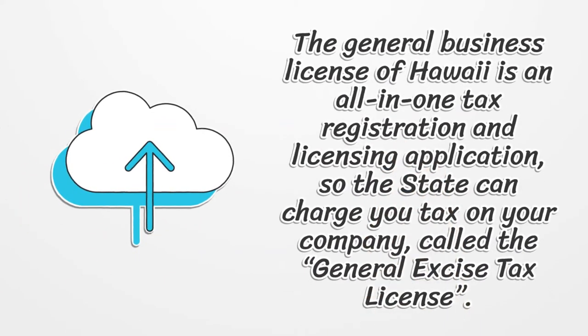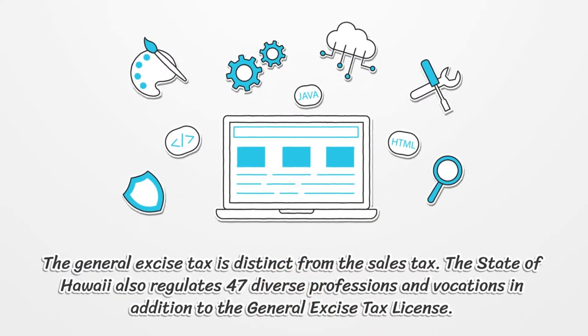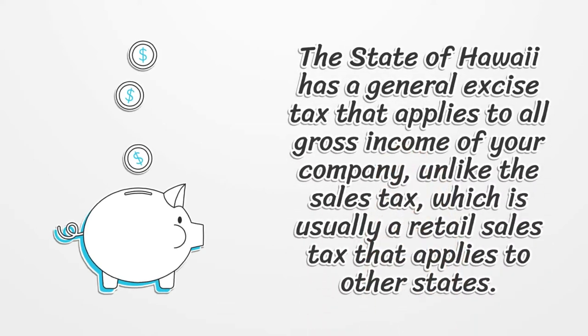The general business license of Hawaii is an all-in-one tax registration and licensing application, so the State can charge you tax on your company, called the General Excise Tax License. The general excise tax is distinct from the sales tax. The State of Hawaii also regulates 47 diverse professions and vocations in addition to the General Excise Tax License. The State of Hawaii has a general excise tax that applies to all gross income of your company, unlike the sales tax, which is usually a retail sales tax that applies to other states.